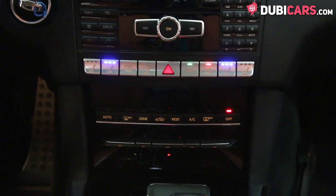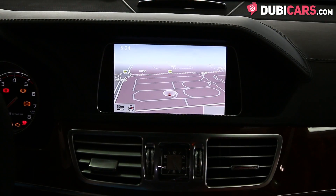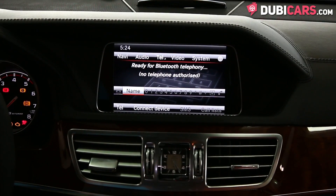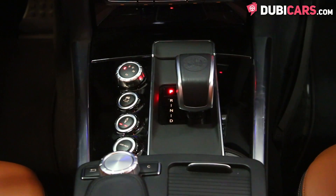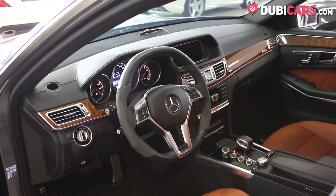Inside the sedan you'll find heated and cooled front seats which are also powered with memory. The screen in the centre console displays navigation, Bluetooth and radio options. There is also an analogue clock. Further down the centre console you'll find a 7-speed auto manual gearbox and some buttons for suspension adjustments — sport, sport plus and casual modes.